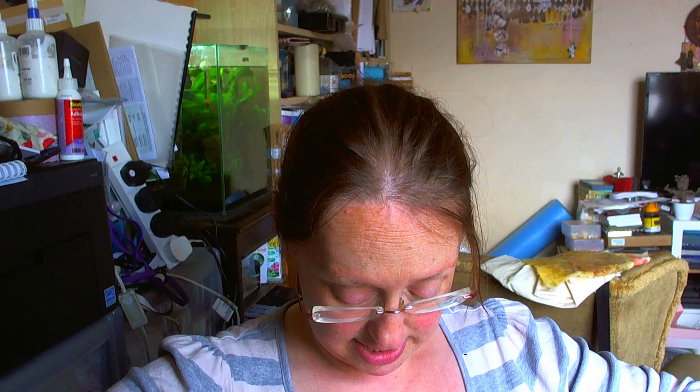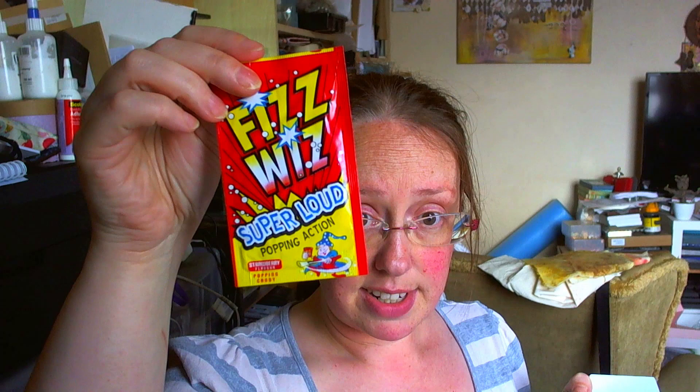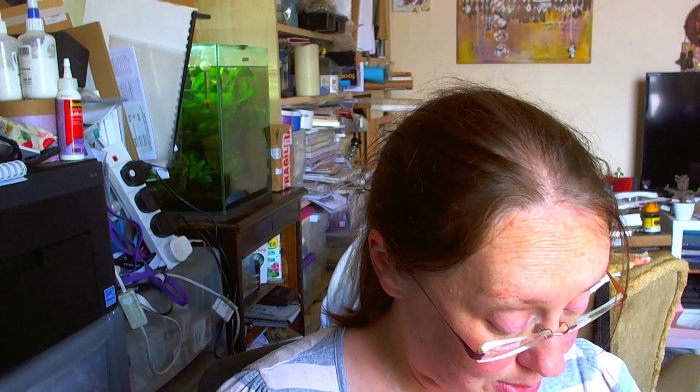This package contains a pair of leggings, a matching top, and matching knickers or boy shorts. I really wanted leggings in it as well. There's your collect-five card and some Fizz Wiz. Hopefully, if she remembered to put them in — she was a bit stressed because it's school holidays — I should have surprise pants as well as my dragon scale leggings, which I'm so excited for. Let's get this beautiful package out of the box.